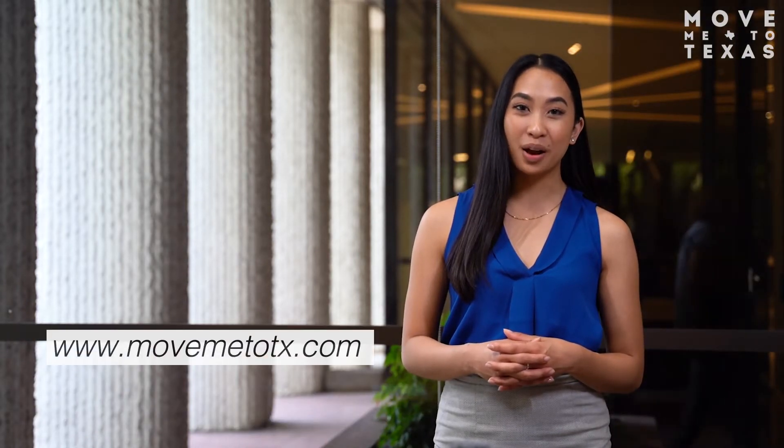Thanks for watching. Should you have any questions on the home buying process, please contact us today or visit our website at MoveMeToTexas.com. We're here to help.